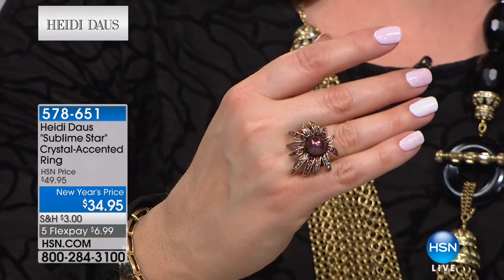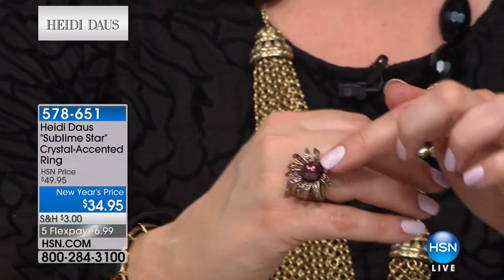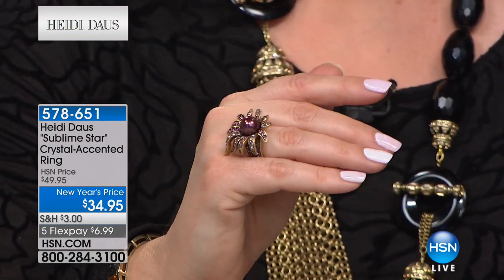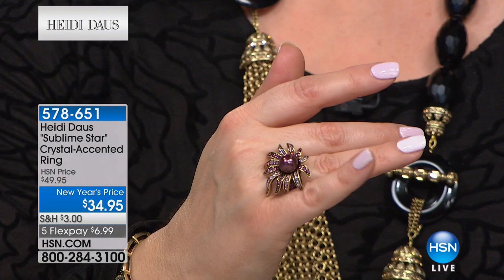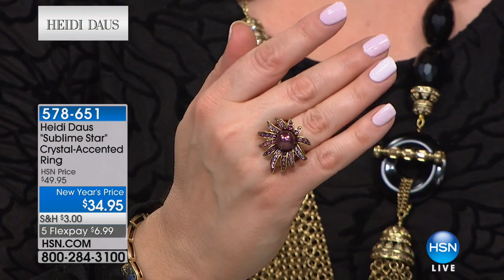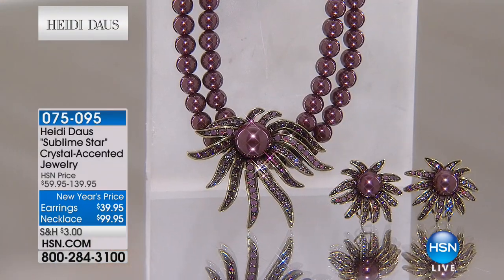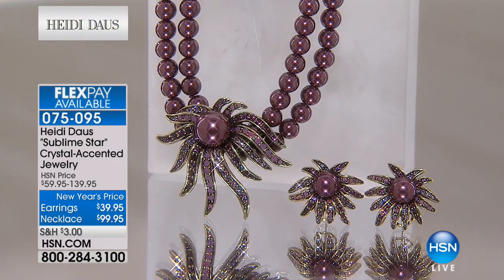Look at that gorgeous ring — the color is that romantic, rich, beautiful aubergine. You've got a rotolite color with a light amethyst and a deeper, darker African amethyst, and something called cyclamine opal — that beautiful Swarovski opal. To get this home for just $34 for a Heidi Doss ring is amazing. We have everything in the suite — the matching necklace and the earrings as well if you want to pick that up.